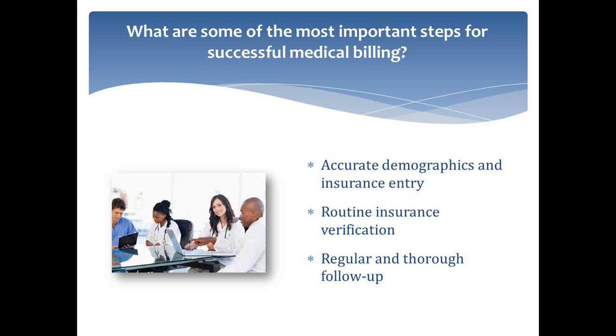Once you've verified that insurance and everything is entered in correctly and you see the patient, really the most important step from that point on is making sure that the claim is filed in a timely manner — same day if possible — and then really regular follow-up. This can't be overstated enough because claims are rejected more often than they should be. Oftentimes you get claims rejected with a very small issue, or sometimes even for no discernible issue. So making sure that you have a process in place, and possibly a person who just goes through and makes sure that those rejections are taken care of on a daily basis, is really important.